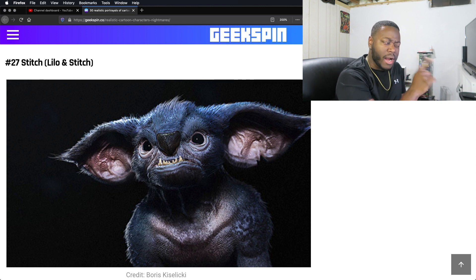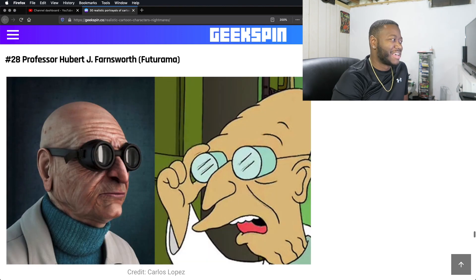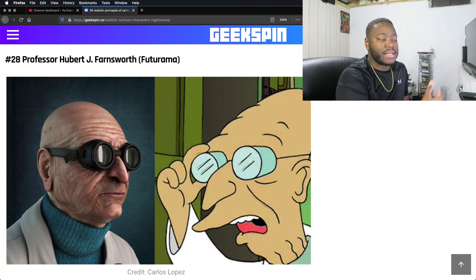Stitch from Lilo and Stitch. Where have I seen this picture? This isn't my first time seeing this picture of Stitch — I can't quite put my finger on it. Professor Farnsworth from Futurama. Yeah, can't really beat that. He's already a human in a cartoon, so this is quite easy to do since he's already in that right form. Just got to 3D it. He looks fine.